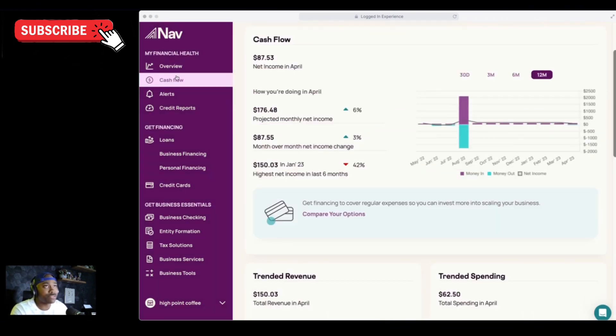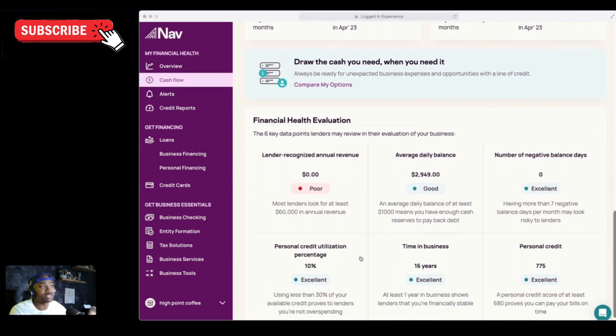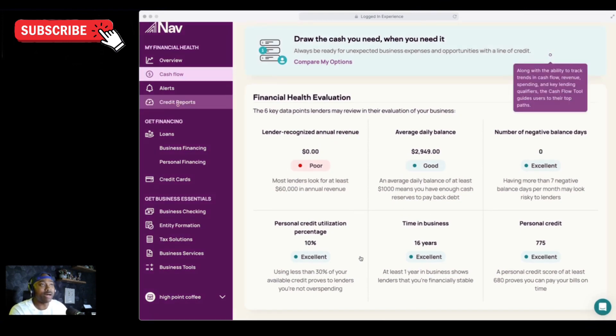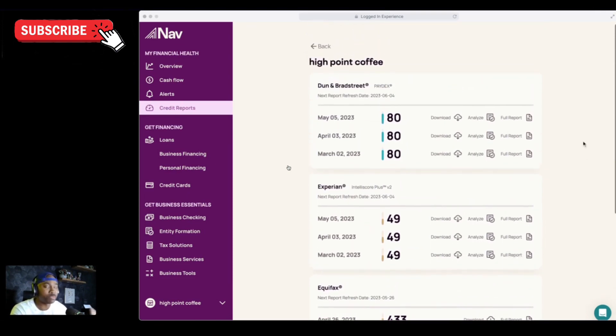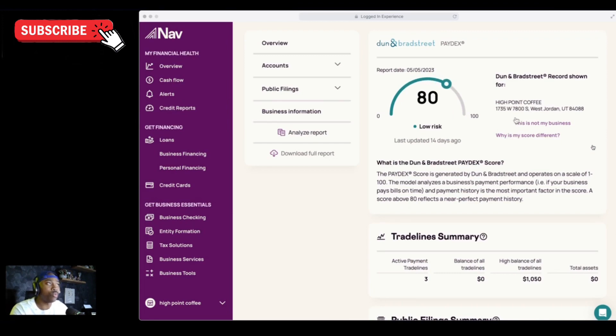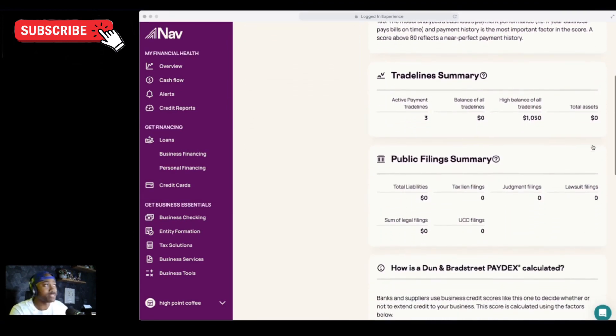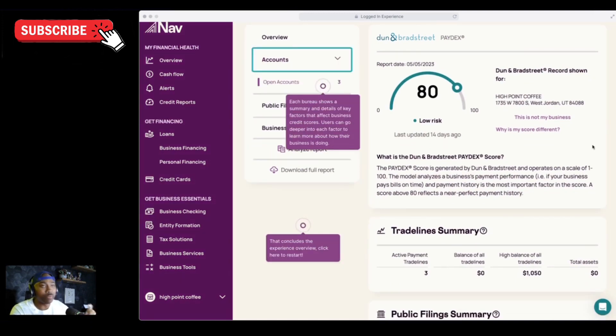In the cashflow section, you're going to be able to see the different trends month to month and an overview of your financial health. Now let's go into credit reports, which is the most important thing I want to discuss today. This is where you're going to be able to see your Dun & Bradstreet, your Experian, your Equifax, and your FICO SPSS scores. You can click full credit report, and immediately you can see a chronological snapshot of your recent credit scores from month to month, so if you see a change you would notice it right there. If you're on Dun & Bradstreet at the top, you're going to see your Paydex score, plus a summary and a snapshot of each of the most important factors to your business credit score.